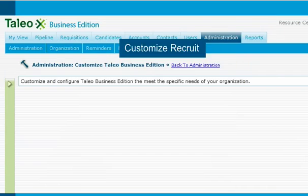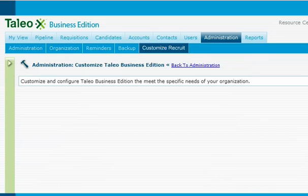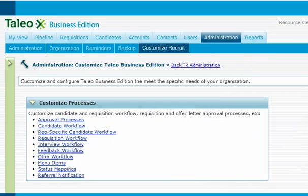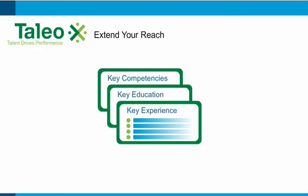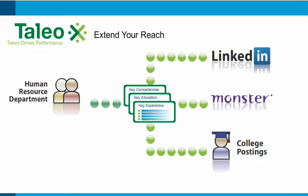First, we make it easy to configure so it matches your process. The recruiter, for example, might be the one to set the position requirements. Then we automatically extend your reach. These requirements, for example, will immediately flow, properly formatted, to internal and external websites.